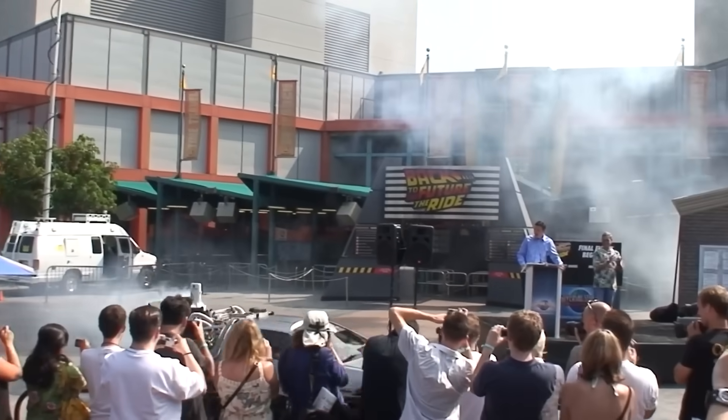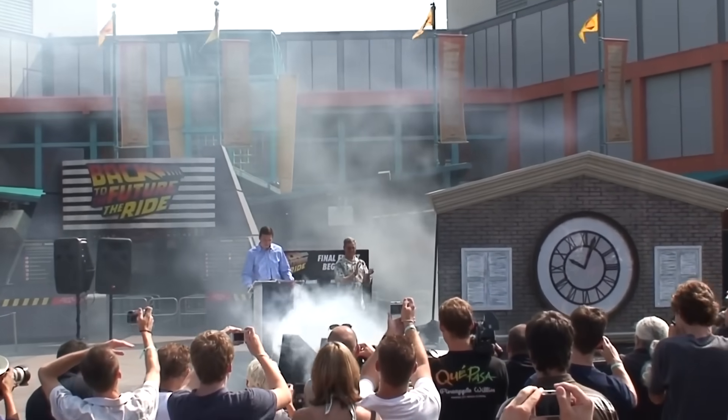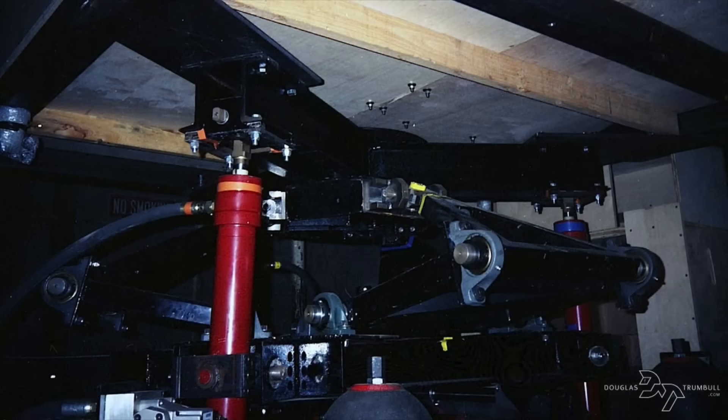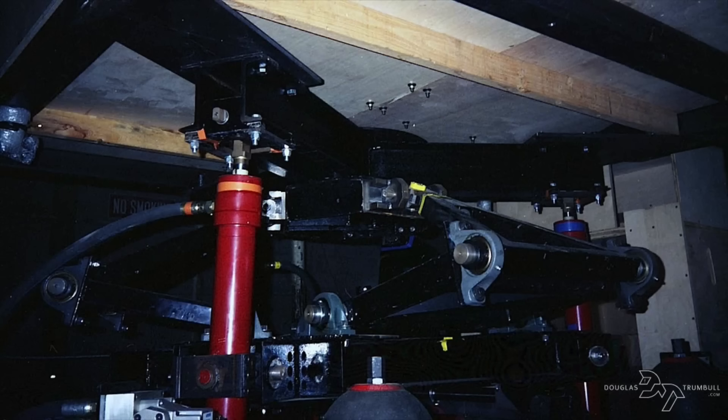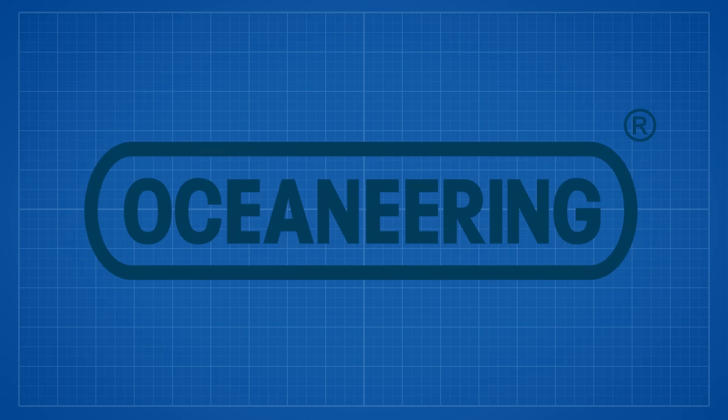One of the things Universal saw the need to replace during the transition from Back to the Future the Ride is the motion platforms themselves. Having originally been built in 1991, the original motion platforms and lift systems had become antiquated and were in need of a full refurb. Given their age, it was more reasonable to upgrade to something more advanced and reliable. So during the transition, the original equipment — actually built by Intamin — was removed and overhauled with new systems made by Oceaneering.